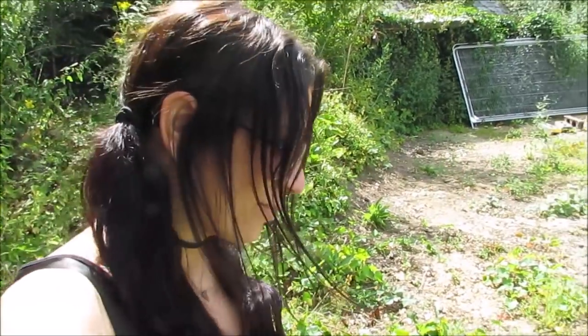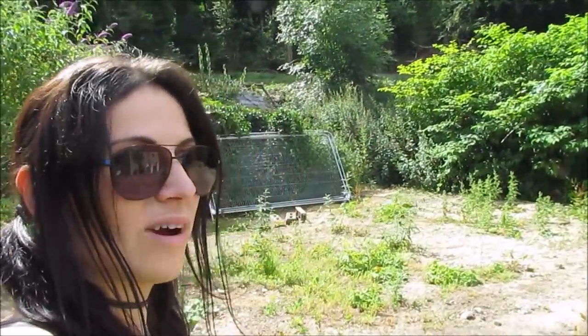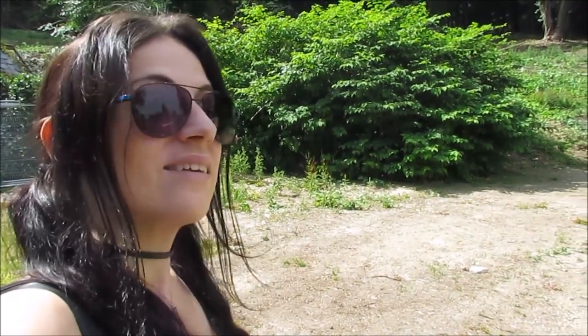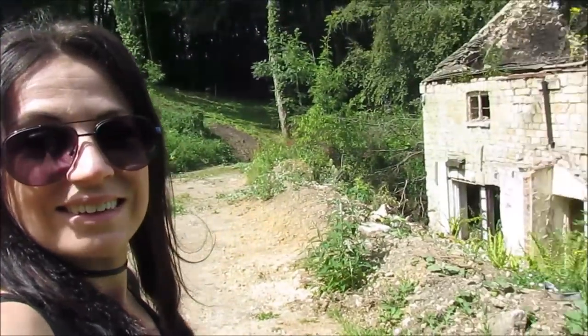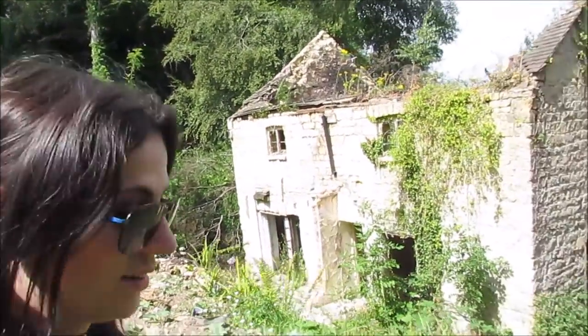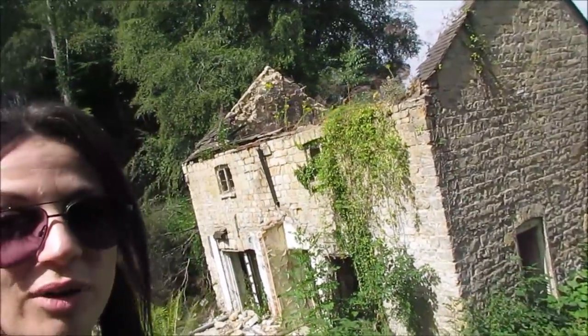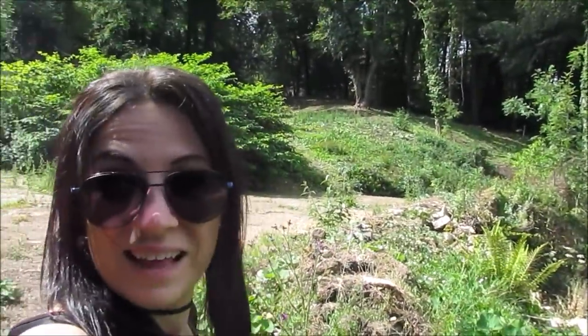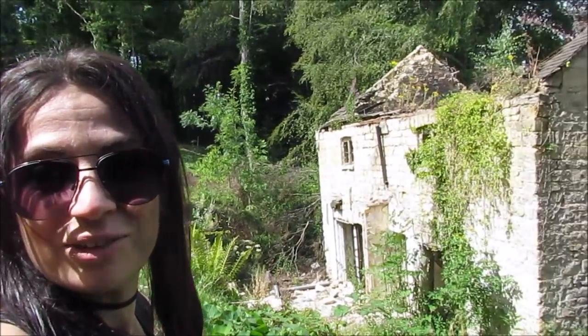Hi guys, what is up! So I'm at the third location of the day and this one is rather derelict — I think this is the most derelict place I have ever seen, it's got no bloody roof. Thanks to my brother for pointing this one out to me as it's on his drive home from work, but yeah there's not a lot there at all.